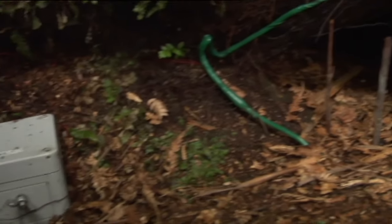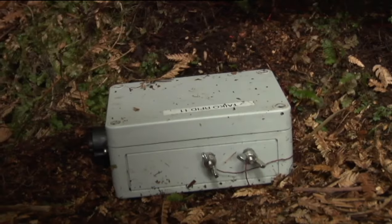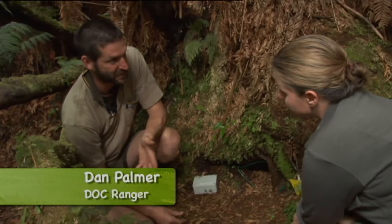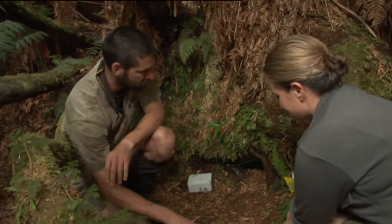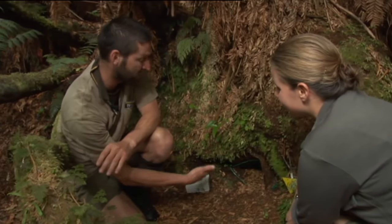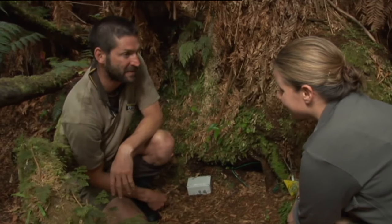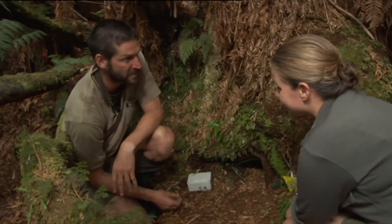This is an aerial and data logger unit. Most of the birds have a little pit tag — like a barcode on a supermarket item. Every time the bird passes through here, it registers the type of bird, the time, and the date, providing another way of knowing when an adult bird has visited.